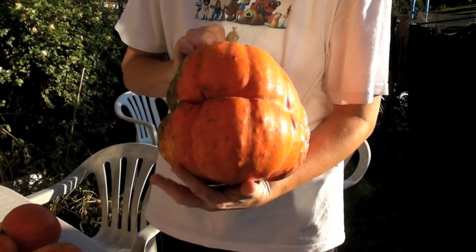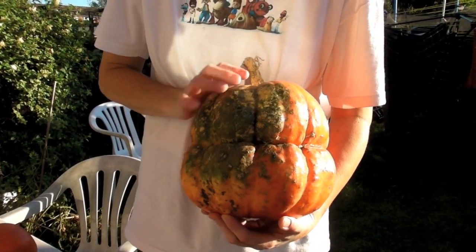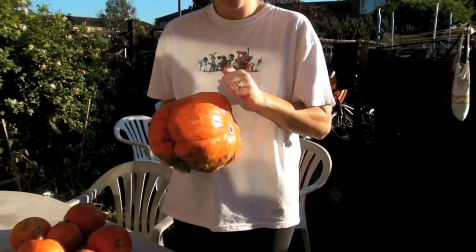And this is my Atlantic Giant — not quite so giant. I think he looks very sweet with his — I think that's his mouth. So we're going to have fun when we carve him. He's hollow — you tap him and he's hollow.